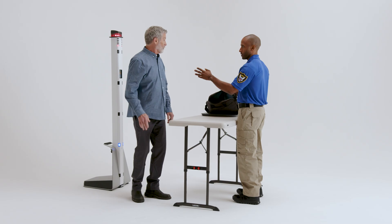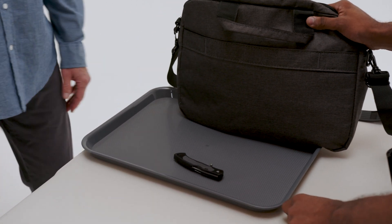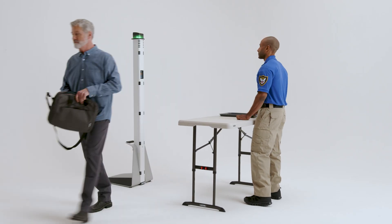Powered by ExactID technology, MetraSense Ultra identifies the objects that need to be found, striking the balance you need to keep threatening items out while keeping people moving through your space.